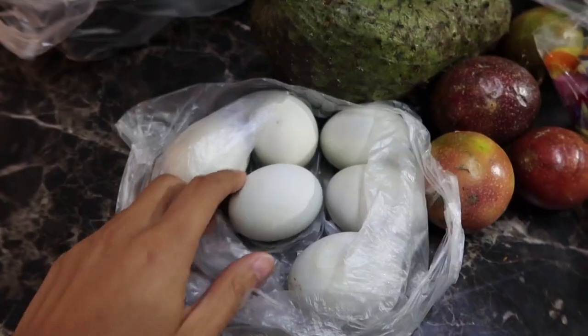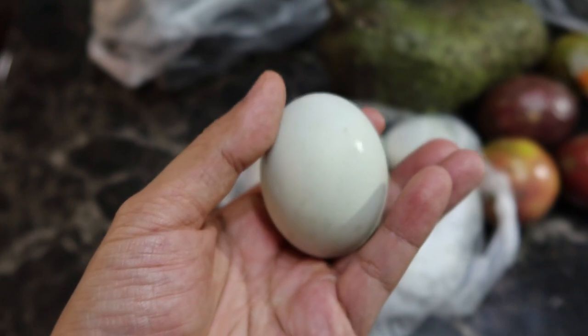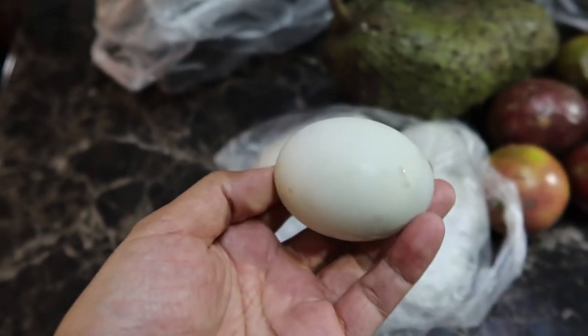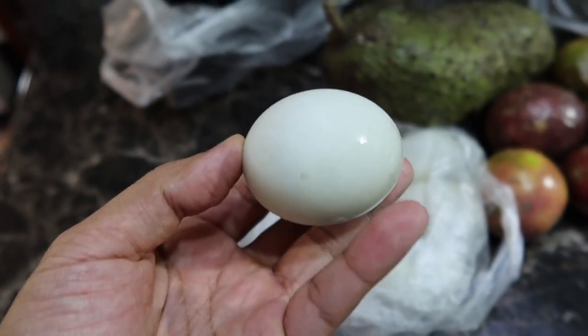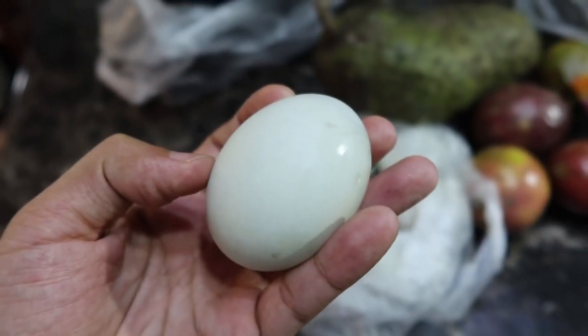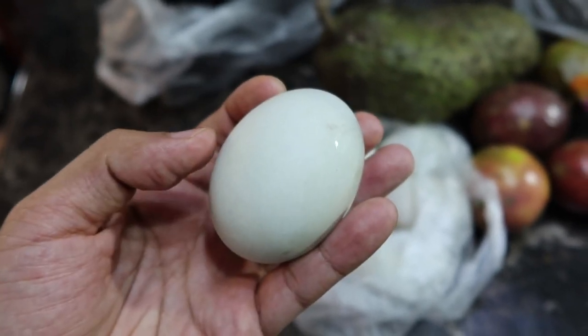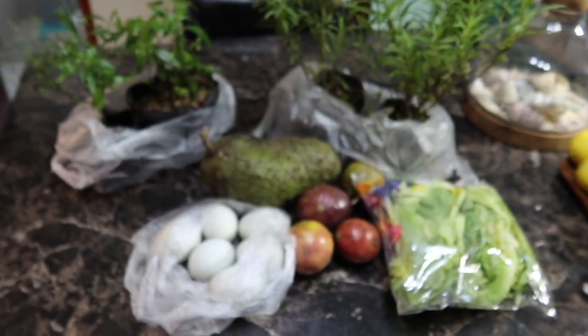And guys, you guys know what this is? This here is balot. It looks like an ordinary egg, but it's actually a duck egg. Inside is a cooked fetus of a duck — it's boiled a few days before hatching. I know it sounds cruel, but it's a Philippine delicacy, and it's delicious. We'll eat that later as well. Thank you so much, Tita Sonia.